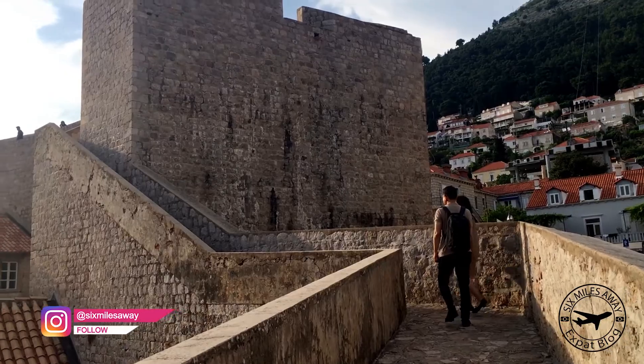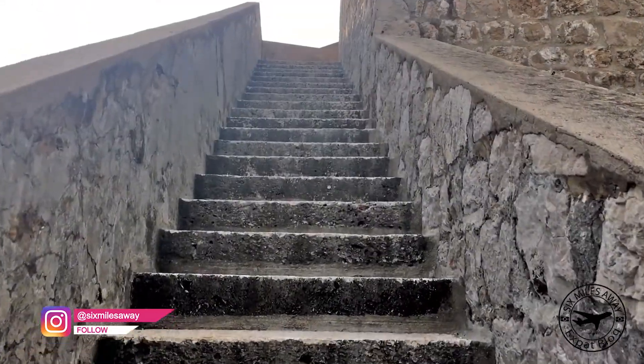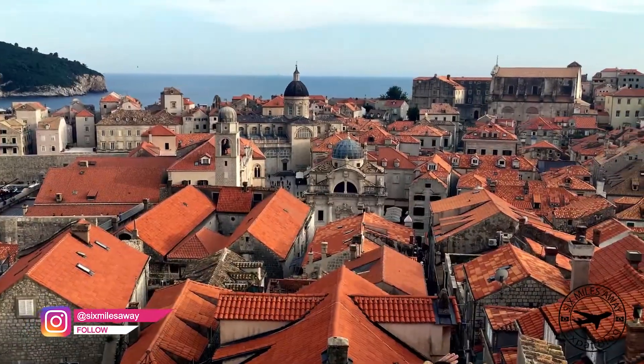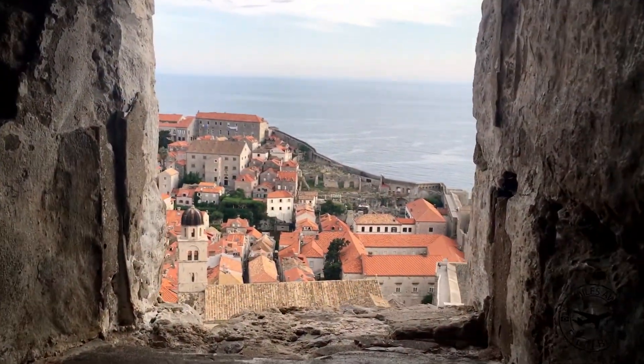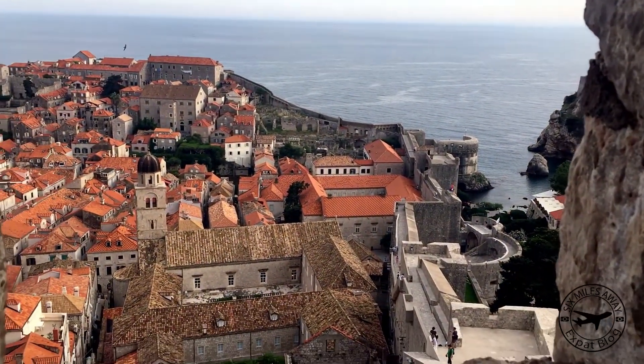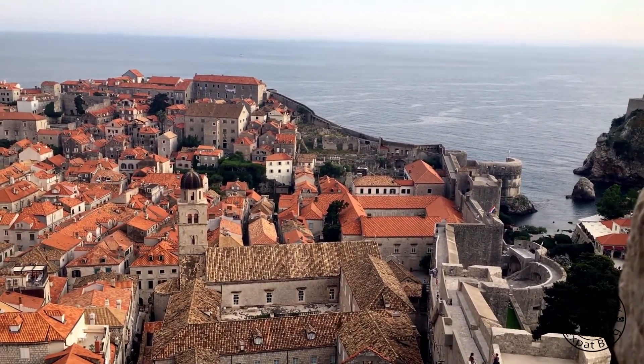Alright guys, so now we just paid entrance to see the city walls and we are going up. It's kind of like the Chinese wall if some of you have been there. So let me show you the view — so beautiful! The city walls surround the old city center. From there you have a beautiful view above the Dubrovnik city with all its red roofs. Attention Game of Thrones fans: the famous King's Landing has been filmed here.